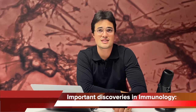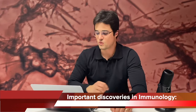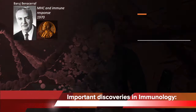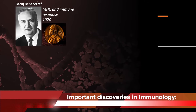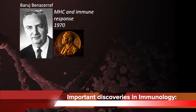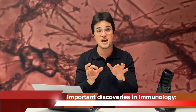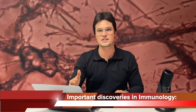Most scientists who discovered the important steps of immunology are Nobel Prize winners. One important scientist shown here in the figure is Professor Baruj Benacerraf. He discovered one of the most important molecules of the immune system called MHC, which connects both innate and adaptive immunity together in order to fight any pathogen and cancer. He discovered that in 1970 and won the Nobel Prize for this discovery.